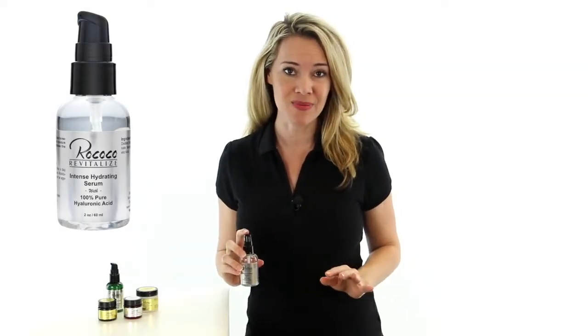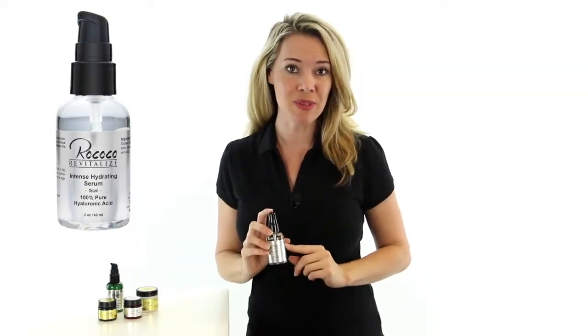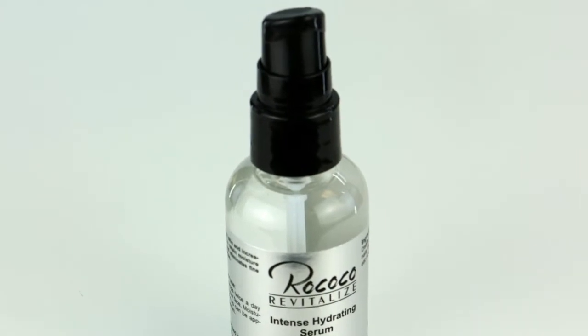It results in a soft, supple skin and leaves no greasy finish. This serum quickly absorbs in the skin, it dries clear, it's not sticky and works perfectly with oily skin.